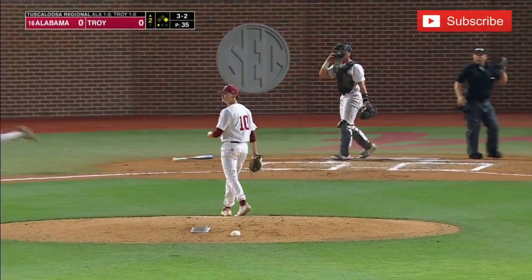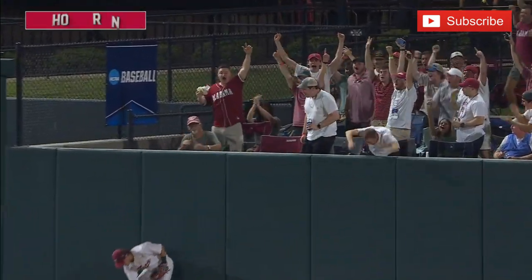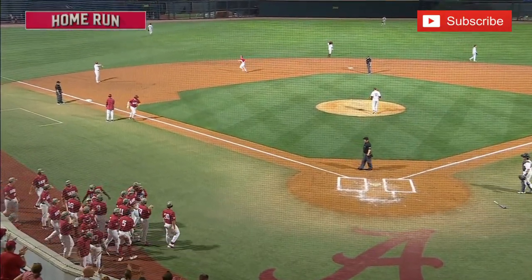Rose lifts it in the air to right field. Kavanaugh going back to the track, to the wall — see you later! Alabama strikes first on the seventh home run of the year for Caden Rose, a two-run shot.